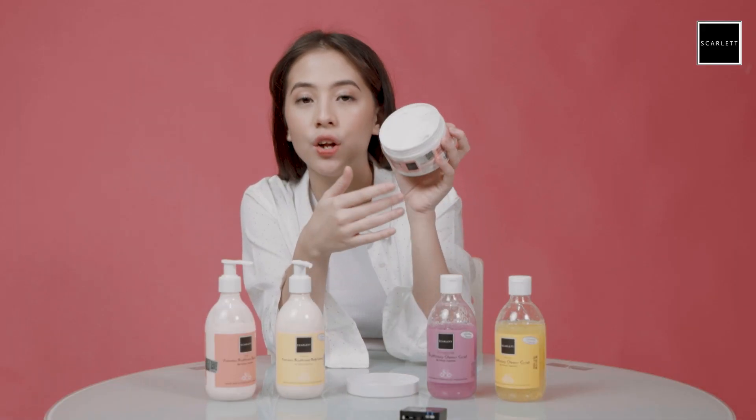Yang pertama, aku pake body scrub dulu biasanya dari Scarlett. Ini adalah varian Romanza. Aku paling suka yang ini. Jadi si butiran scrubnya, kalau digosok ke kulit kita, dia nggak sakit dan harum juga. Jadi beda sih sama scrub-scrub lain yang pernah aku coba. Karena ini menurut aku sama sekali nggak bikin kulit jadi merah, soalnya tetap sehat di kulit. Jadi aku rekomendasiin ini.